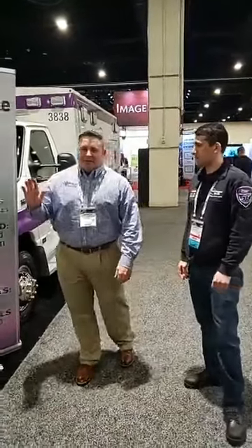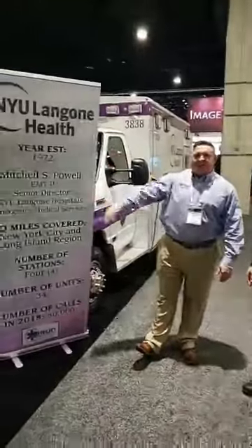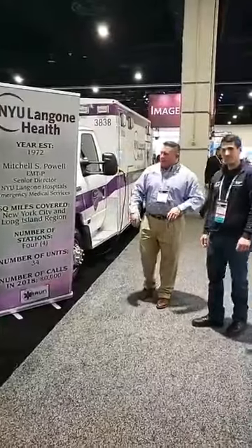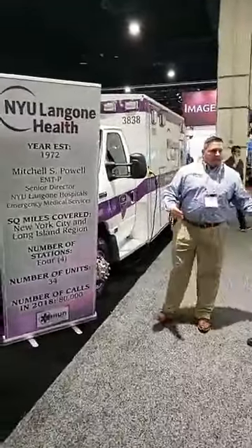Welcome to Braun Booth 1311. I'm here with Brian Goldberg from NYU Langone Health Systems. We're going to be going through the most current purchase from Braun. Brian, do you want to tell us a little bit about NYU Langone?